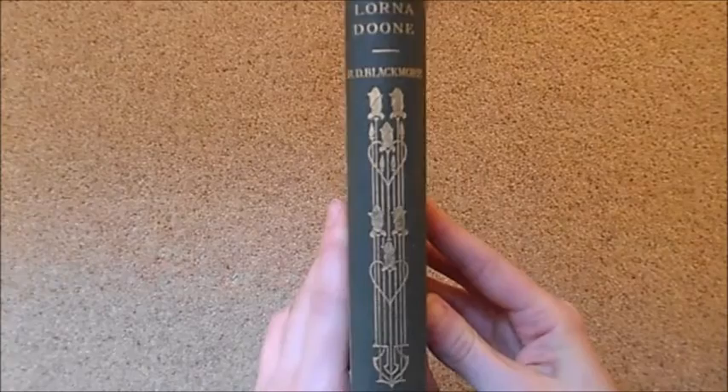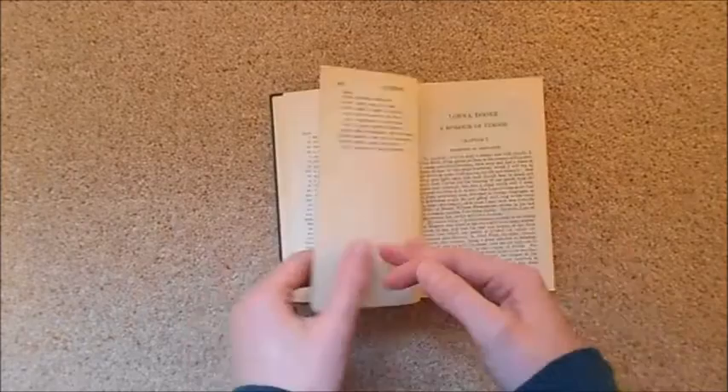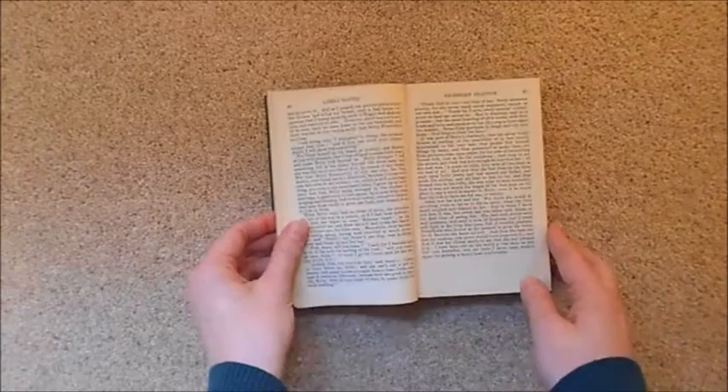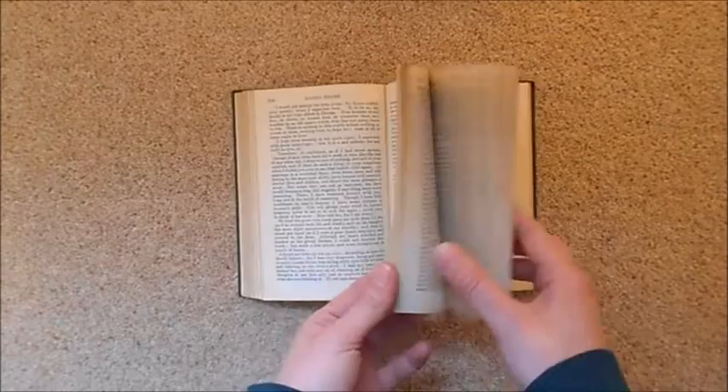Next is a lovely copy of Lorna Doone by R.D. Blackmore, which I really enjoy — a brilliant book, though it's been a long time since I've read it. This is another World Classics edition from 1913 and really delicately put together. This was another book my grandad used to own, and when he moved house and had a big sort-out he passed it down to me, which is brilliant because I just adore Lorna Doone.